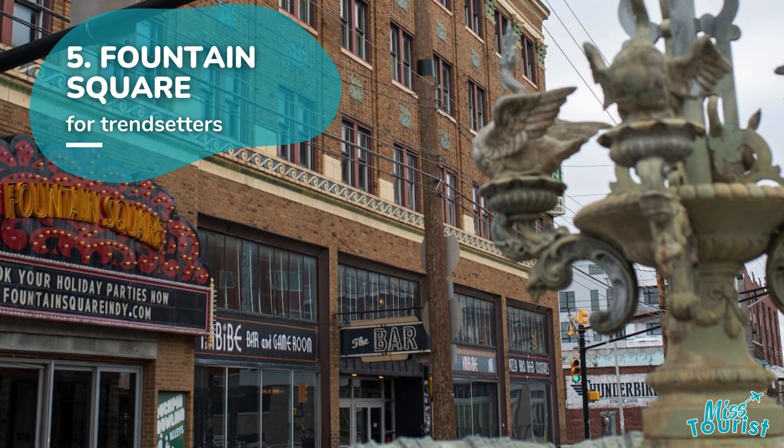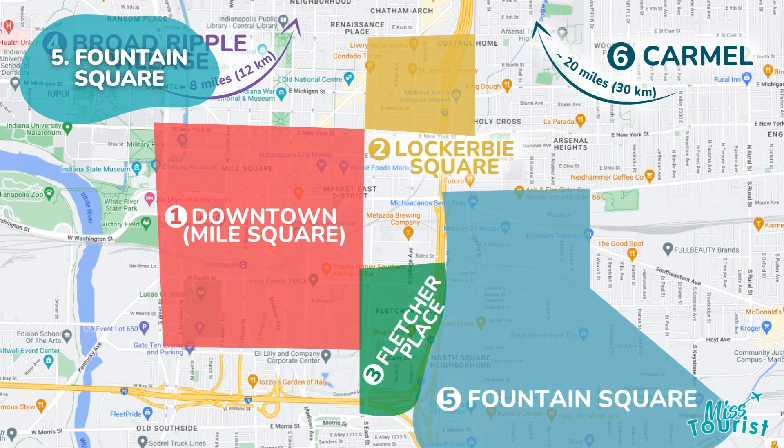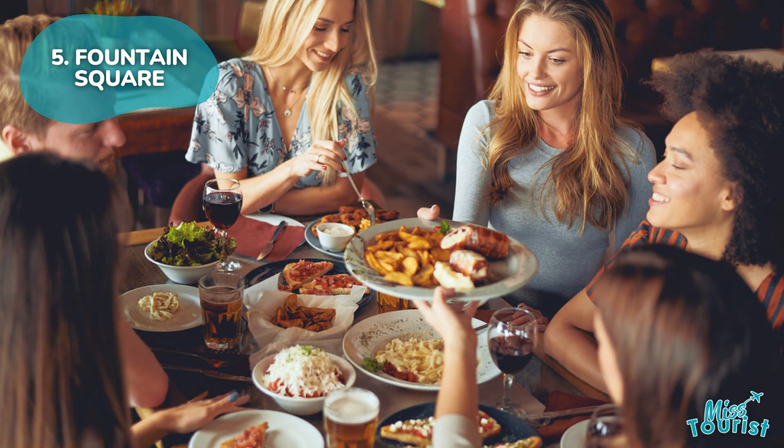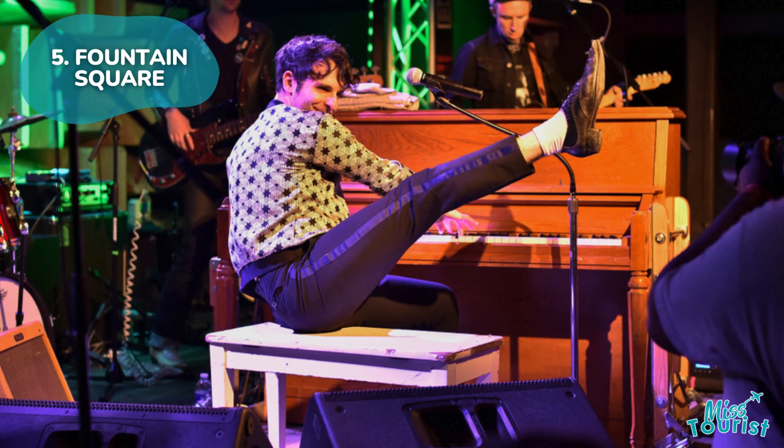5. Fountain Square — an emerging suburb with a vibrant art and entertainment scene, featuring quirky shops, popular restaurants along Virginia Ave, and live music venues like Hi-Fi Indy.